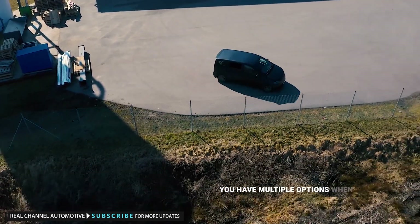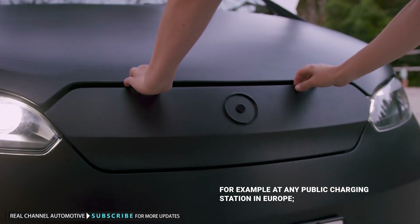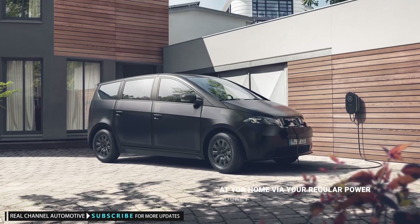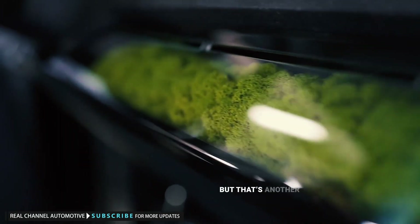You have multiple options when charging the Sion — for example, at any public charging station in Europe, at your home via your regular power socket, or even from another Sion.